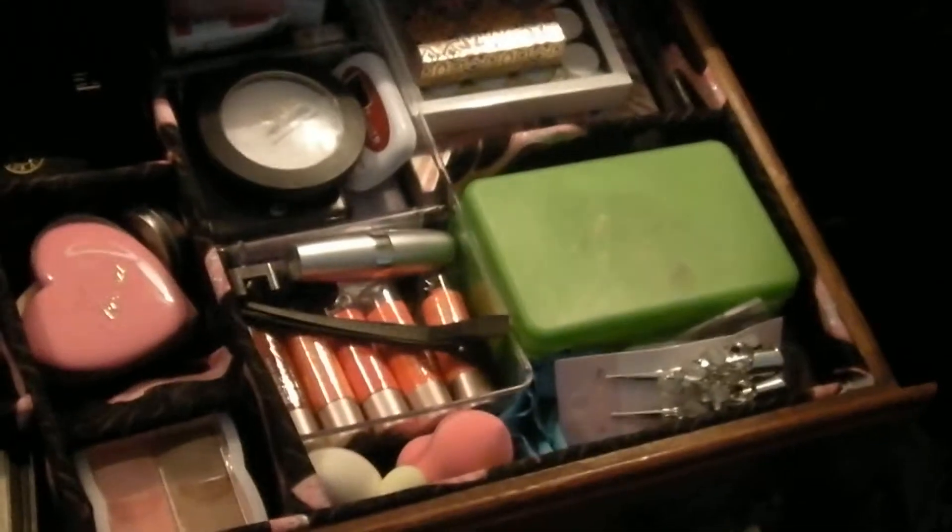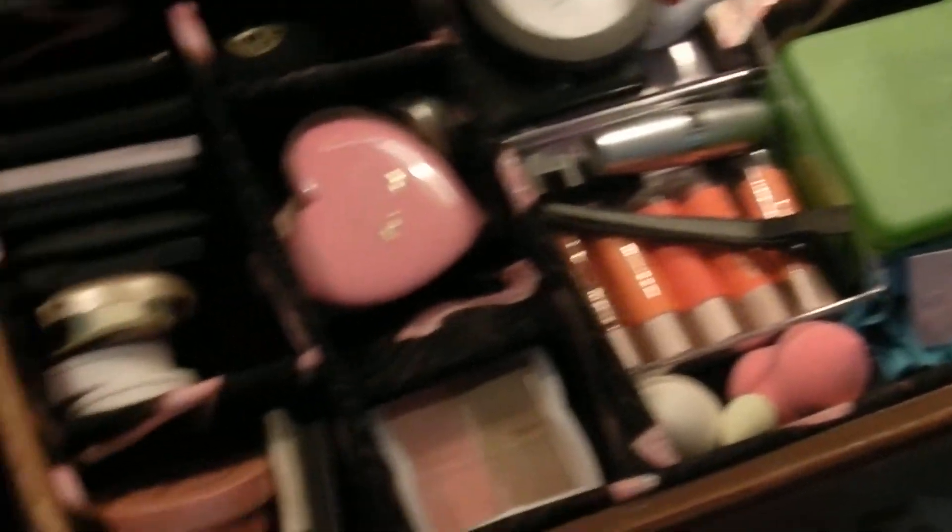Let me show you in this drawer right here — this is where I have all my blushes, my makeup wipes, my lip butters, and my larger blush palettes back there. And here I have clean beauty blenders. In this drawer over here is where I keep a lot of extra masks and things. Right there is where I keep a lot of scarves that I wear regularly.